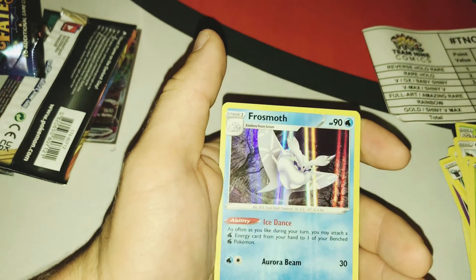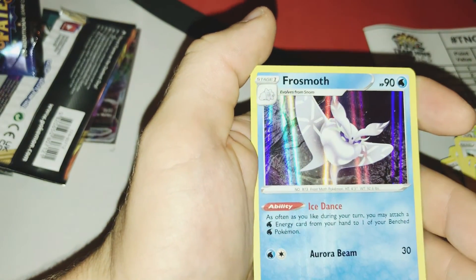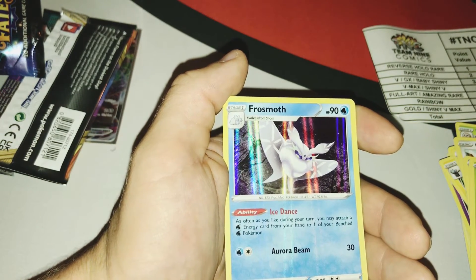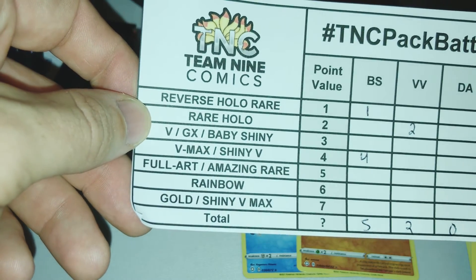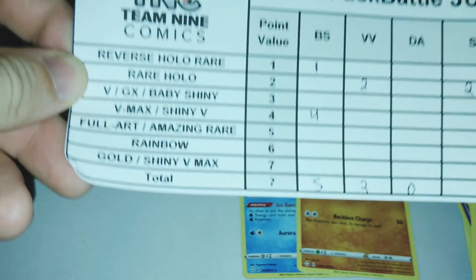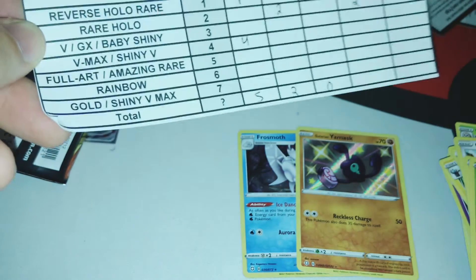Let's see — that's a rare and there's a hollow, so two points. And it looks like we got two hollows. Because I don't believe Glarian Slowking Mask is a baby shiny, and it's not a shiny V.